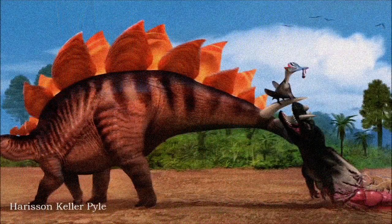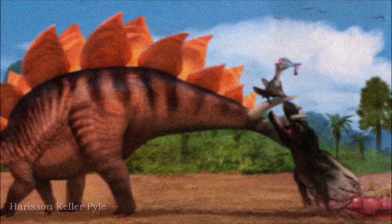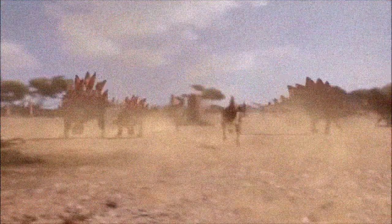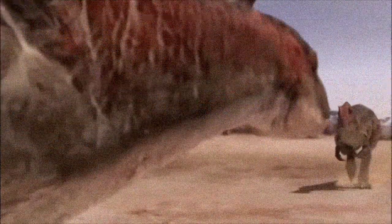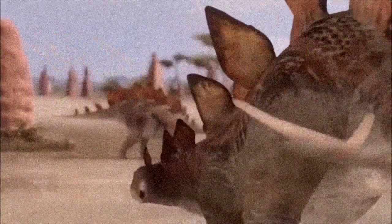Meanwhile, its tail spikes, known as the thagomizer, seem to have been effective weapons. Many fossils show injuries to the tail area, and some Allosaurus fossils bear wounds that match the size and shape of Stegosaurus spikes. Articulated specimens indicate that the tail was held low, with the spikes pointed outward for defense.